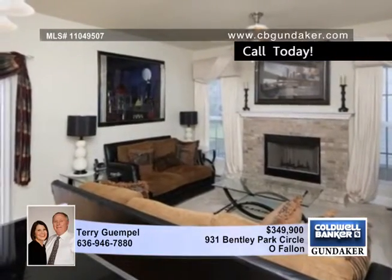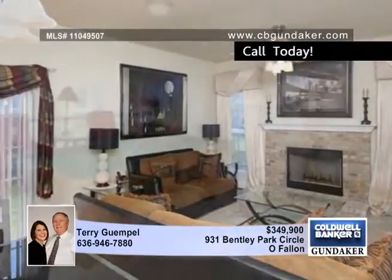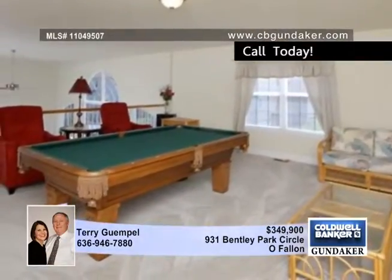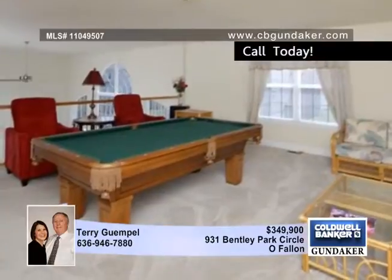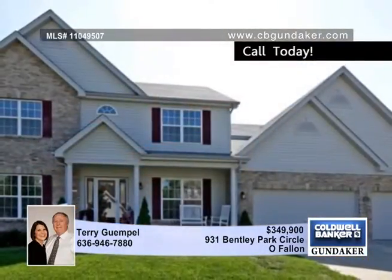Additional features include 5-inch baseboards throughout, custom window treatments, a security system along with a monitoring screen, beautiful landscaping both front and back, wrought iron fencing, a huge patio with walkway to the front, and a three-car oversized garage and so much more.